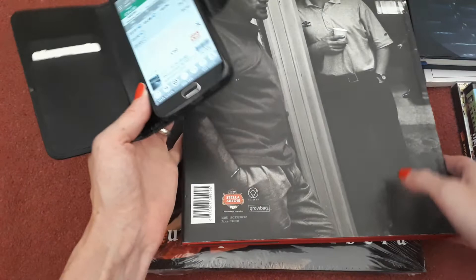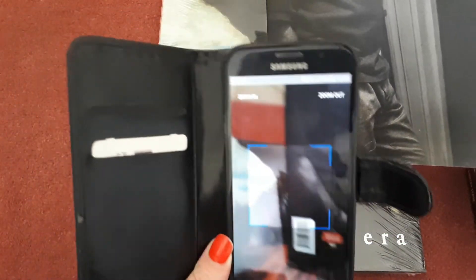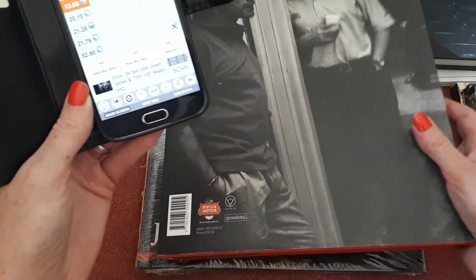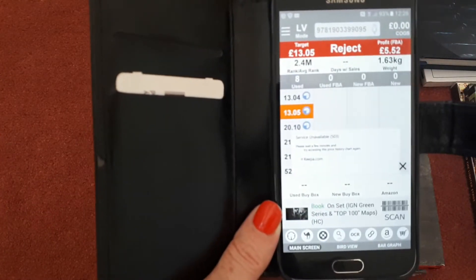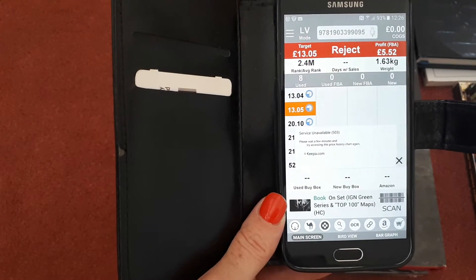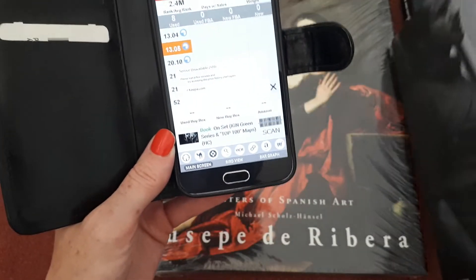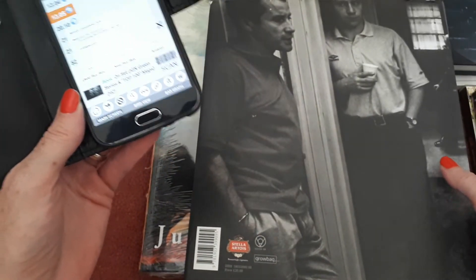Then we have this Greg Williams On Set — a lovely book full of lovely pictures, good condition as well. But in retrospect I probably shouldn't have picked it up, purely because it's not huge profit and it's very heavy — it's going to cost me four to five pounds to ship it. There are eight sellers selling this in used condition and the cheapest price is £13. That was £0.50, but because it's so heavy I really should have left it behind — I'm not going to make much on that.